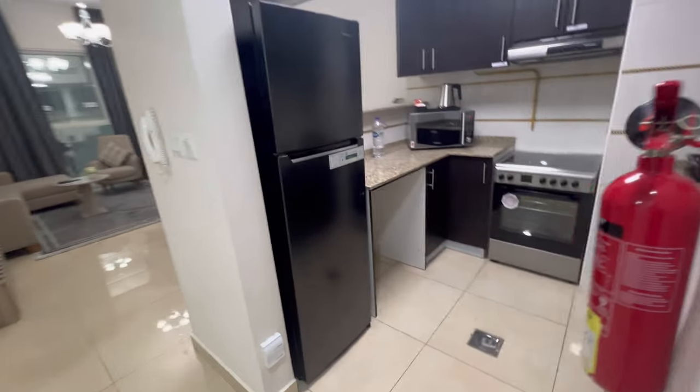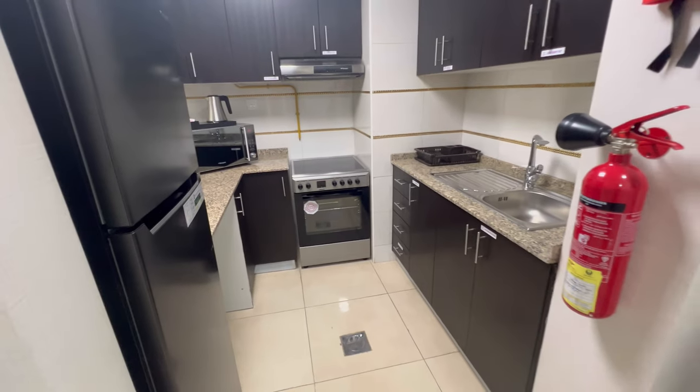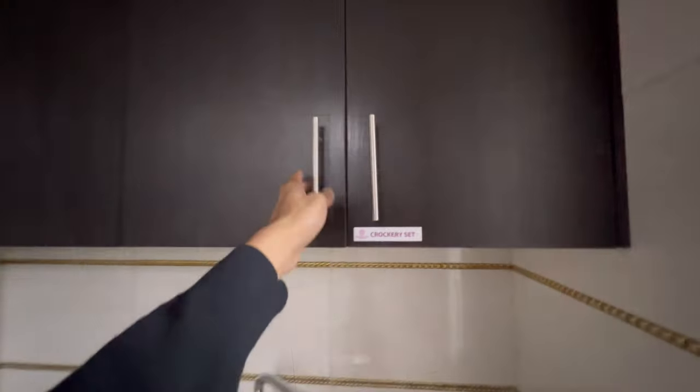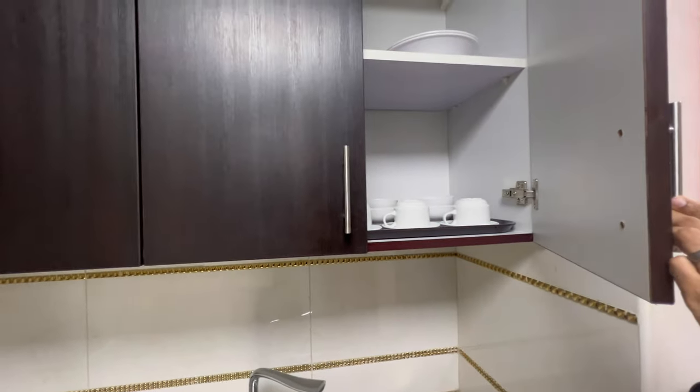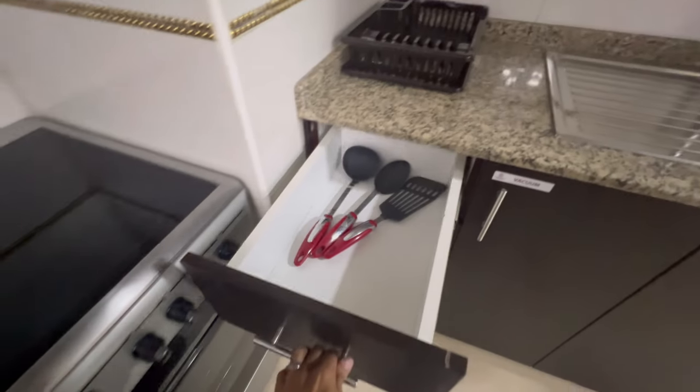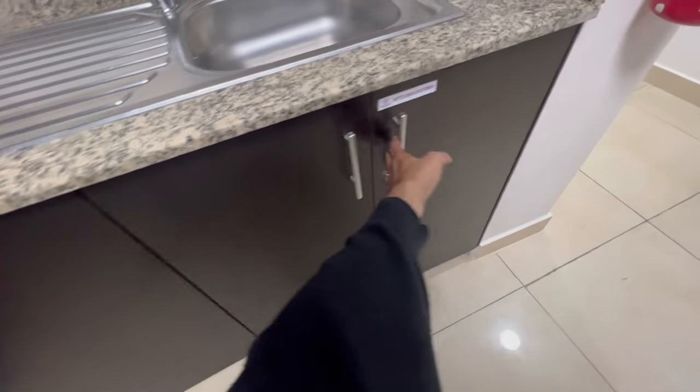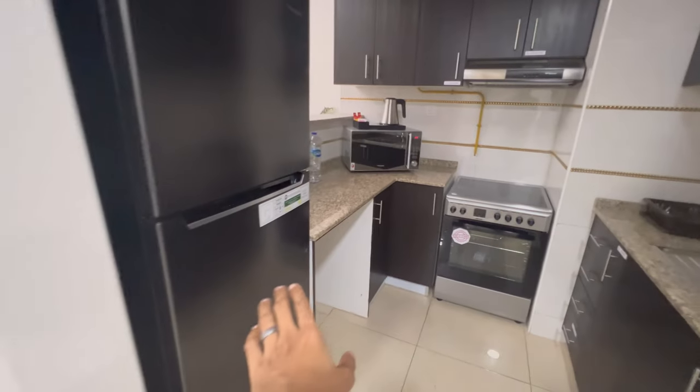Let's give you a full tour of this hotel room. It comes with a full-on kitchen. There are plates and pots and pans here, as well as anything you need to cook. You just gotta bring your own groceries. There's a stove, microwave, and fridge.